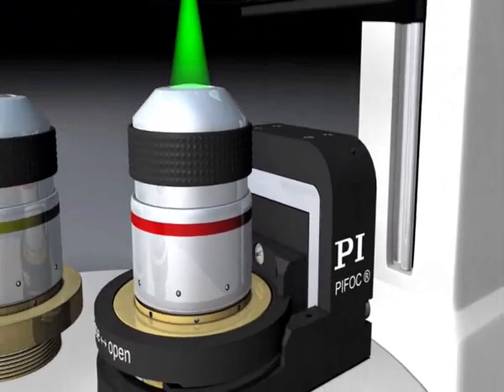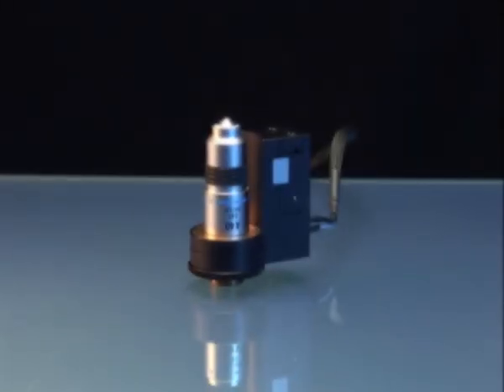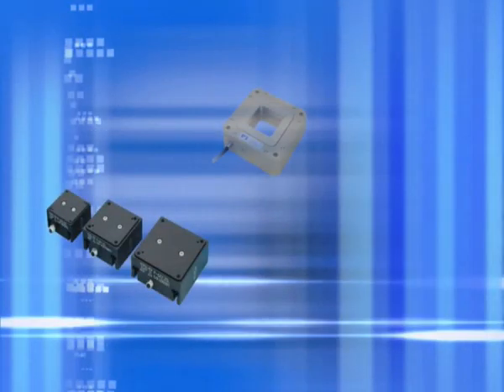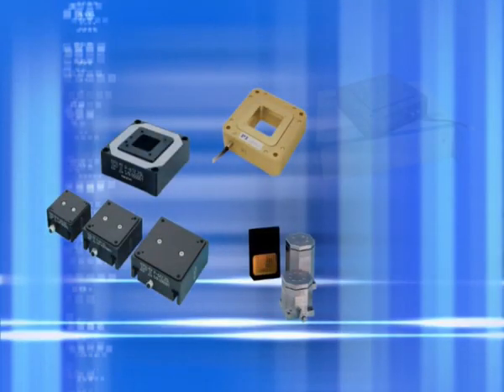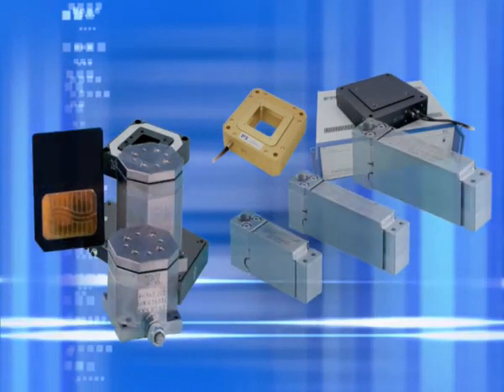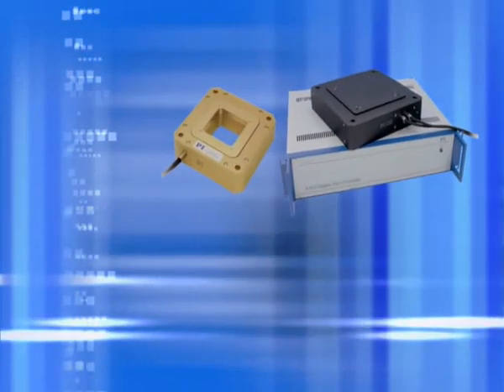PFOP positioners, for example, are used for fine adjustment of microscope lenses and surpass the precision of conventional motor drives many times over. PI nanopositioning systems are available in almost endless variations, with travel ranges from a few to many hundreds of millimetres, with parallel kinematics, and with up to six motion axes.